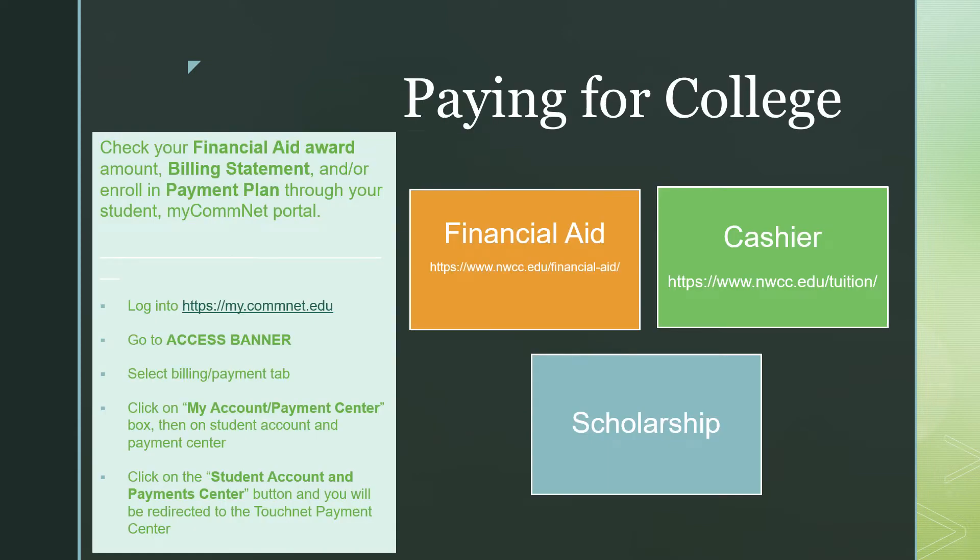There are many options in paying for college. Some of those options include financial aid, scholarships, or simply paying out of pocket. The first step in applying for financial aid would be to complete your FAFSA, which is the Free Application for Federal Student Aid, and can be located on the studentaid.gov website. It is important to fill out your FAFSA early so that you may have the information before registering for classes. Scholarships are awarded every spring and are available to apply for on the financial aid website. Our cashier's office can assist you in any billing questions and help you with payment plan options if you are planning to pay out of pocket.